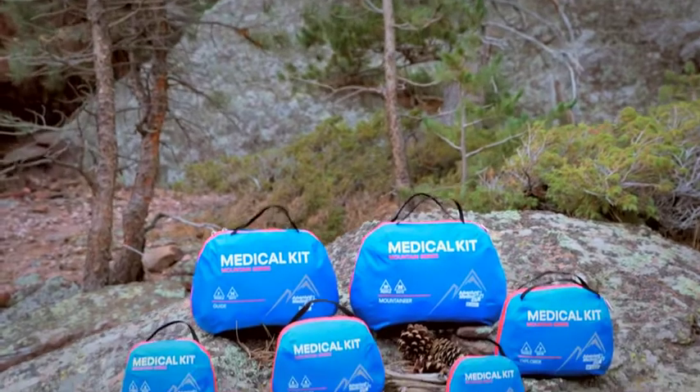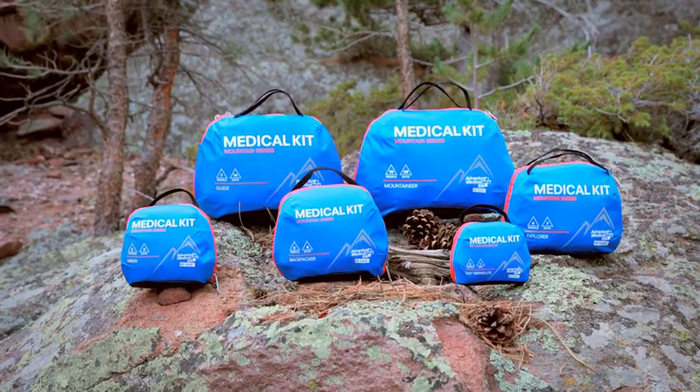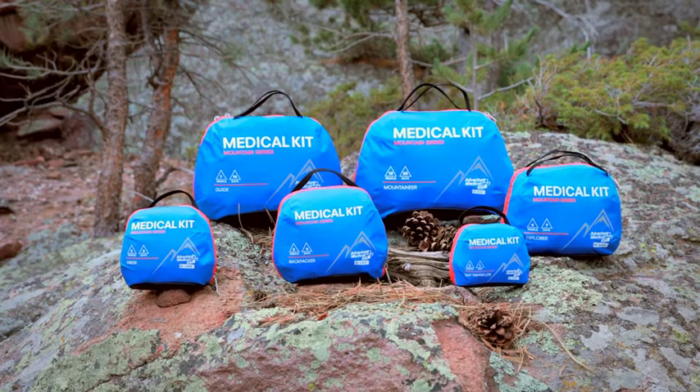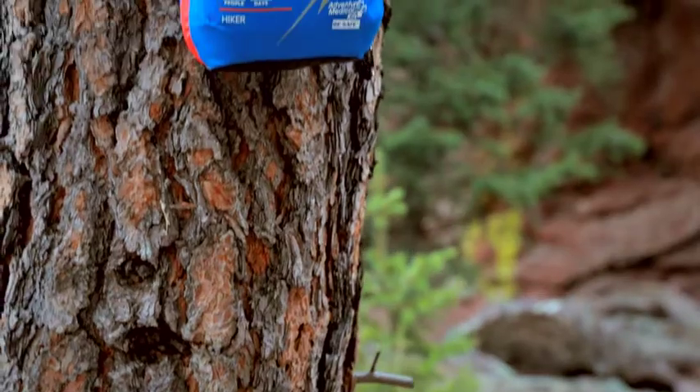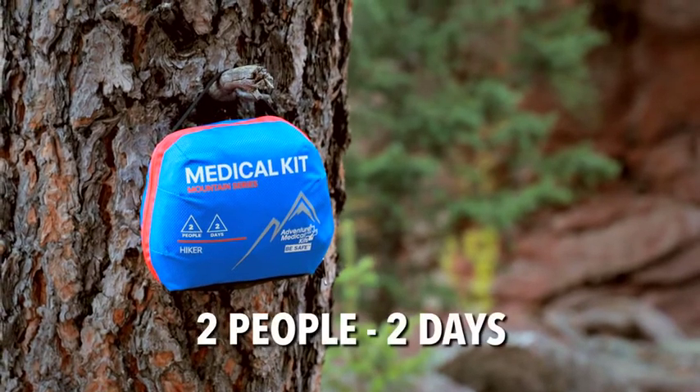Mountain Series Medical Kits provide you with the highest quality first-aid supplies and medical information based on the most current guidelines in wilderness emergency and travel medicine. The Hiker is built for weekend warriors, a must-have companion when you and a friend hit the trail for a day or two.